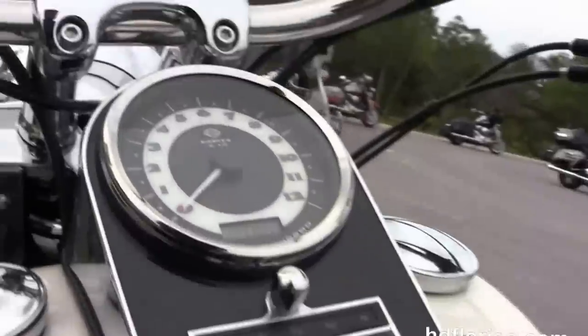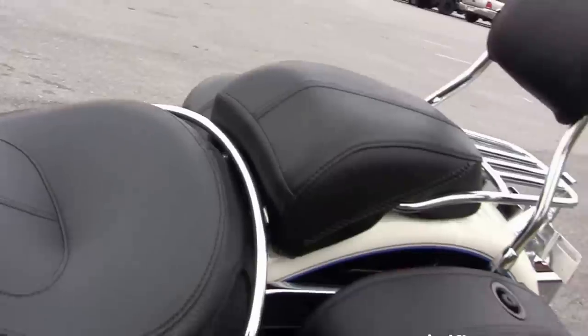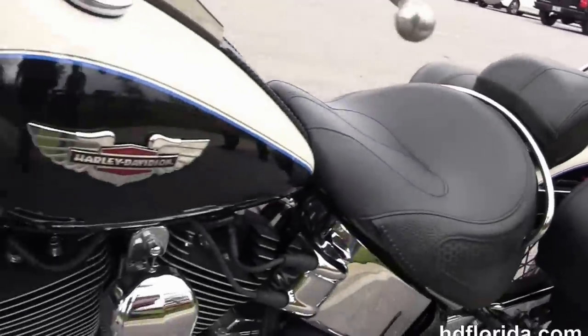Chrome and leather tank trim, pull-back bars, and the upgraded nostalgic white grips. Out on the front forks we've got an additional full-size attachable windshield, and it's got a classic chrome ball headlamp with chrome passing lamps.